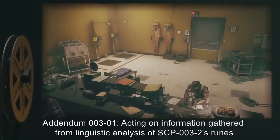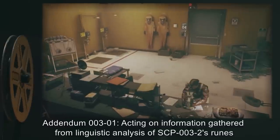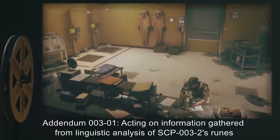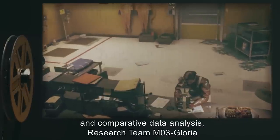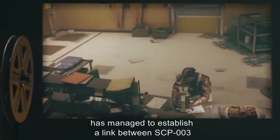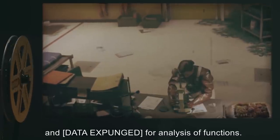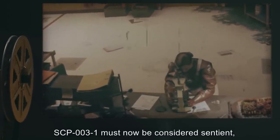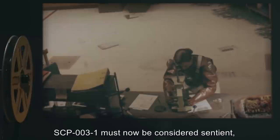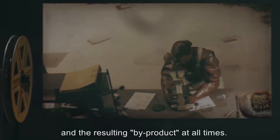Addendum 003-01: Acting on information gathered from linguistic analysis of SCP-003-2's runes and comparative data analysis, research team M03-Gloria has managed to establish a link between SCP-003 and [data expunged]. SCP-003-1 must now be considered sentient and is to be kept a minimum of 1 kilometer from [data expunged] and the resulting byproduct at all times.